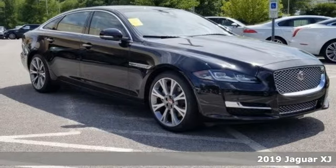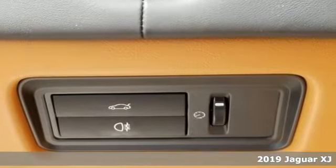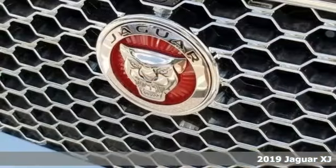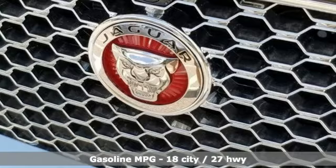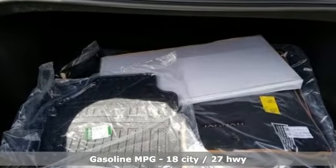Here's a new 2019 Jaguar XJ. This XJ is the pinnacle of Jaguar sports sedans. You can make a bold statement too with its exquisite interior design and dynamic driving experience. It comes with the features you need and better yet want.